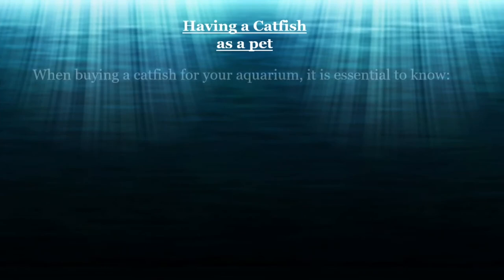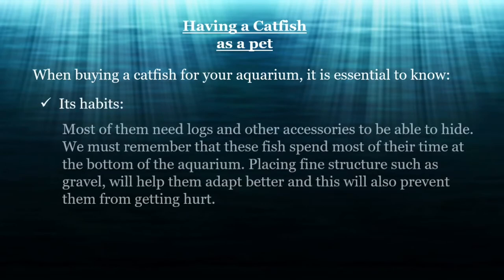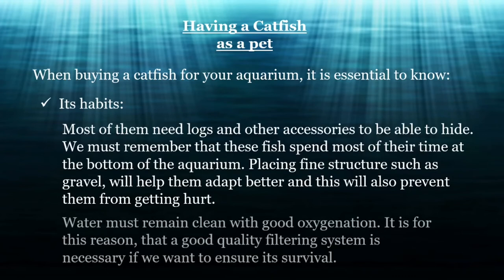When buying a catfish for your aquarium, it is essential to know its habits. Most of them need logs and other accessories to be able to hide. These fish spend most of their time at the bottom of the aquarium. Placing fine structures such as gravel will help them adapt better and prevent them from getting hurt. Water must remain clean with good oxygenation, so a good quality filtering system is necessary.